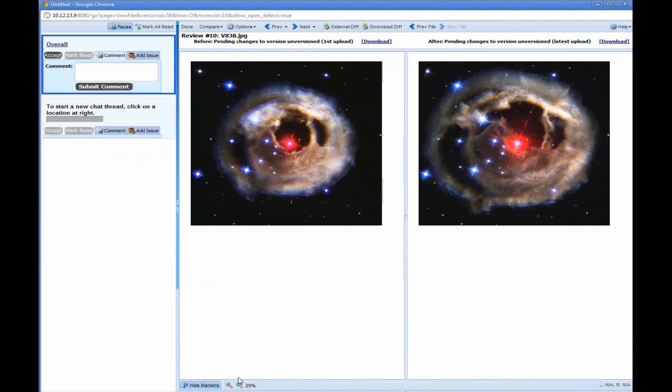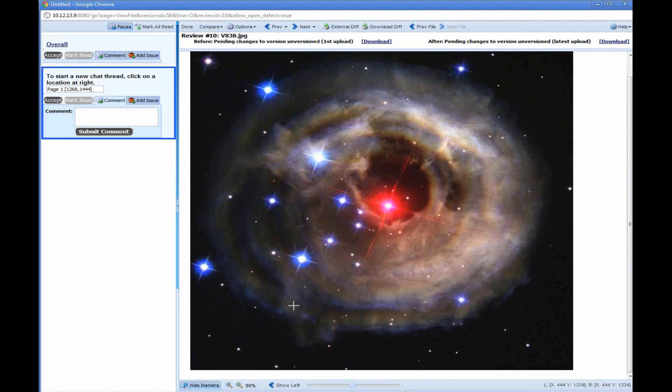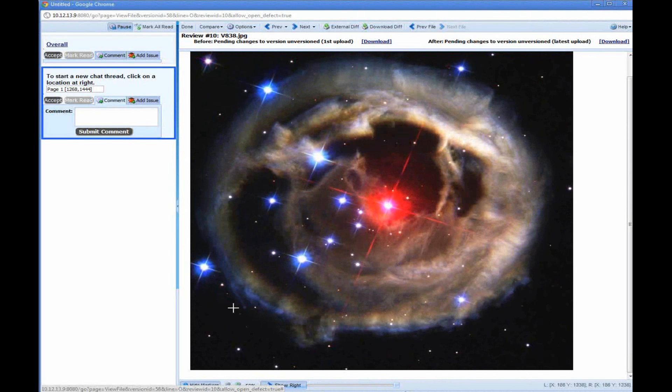The next type of file is an image file. We actually have two different images — we're looking at a star taken with the Hubble telescope. On the left we have a picture taken in September, and on the right a picture taken in December. We can see a slight difference in the way those two images look. You can have these side by side and compare them visually, or you can change to an over-under view. At the bottom you can show the left image or the right image. You can also use a slider to fade from one image to another, allowing you to easily compare those two images just by using the slider feature. And again, we can place comments using the pushpins.